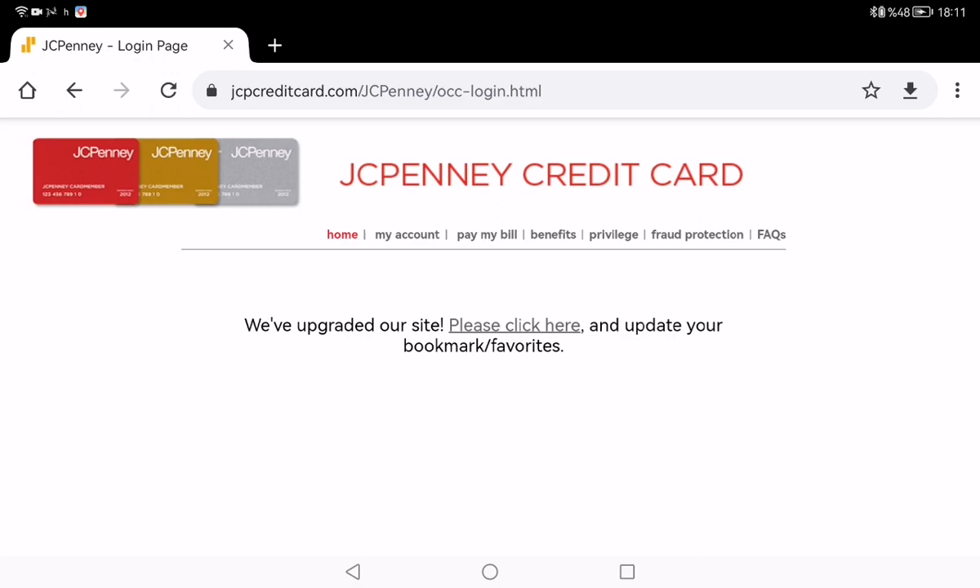Hello everybody. Today I want to talk about jcpcreditcard.com, a website where you can look at your JCPenney account and credit card transactions. The website is being upgraded on the day of recording, so there is an alternative link on the main page. You need to click the 'Please Click Here' button on the main page.